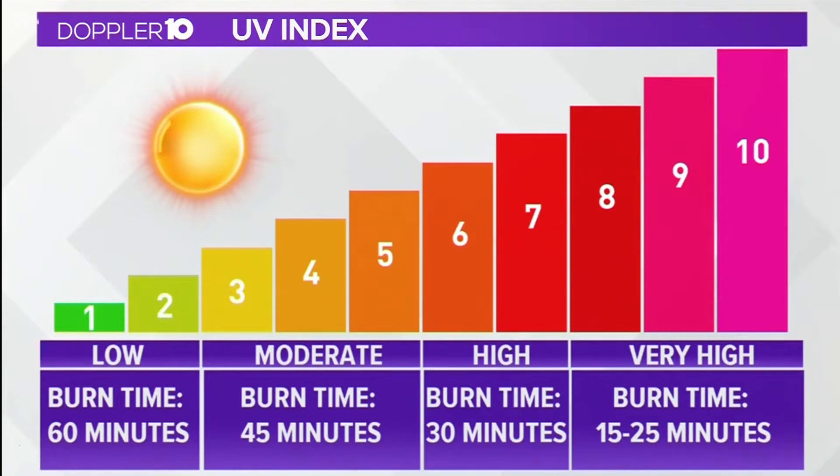The basic UV index forecast is given for solar noon, the sun's highest point in the sky, and the time of the highest fluctuation in UV radiation under clear sky conditions.